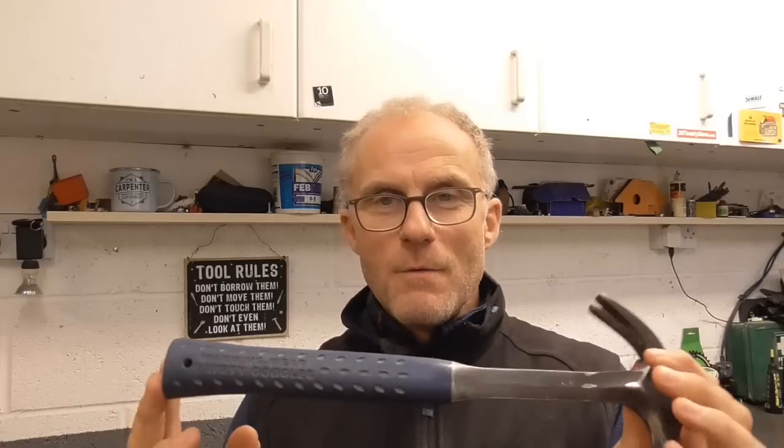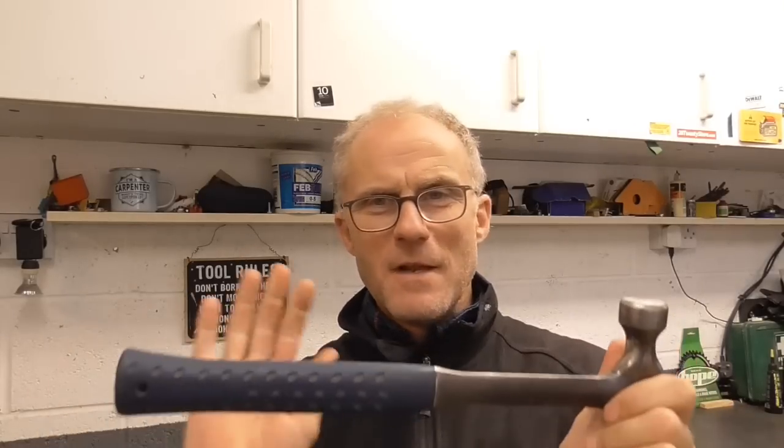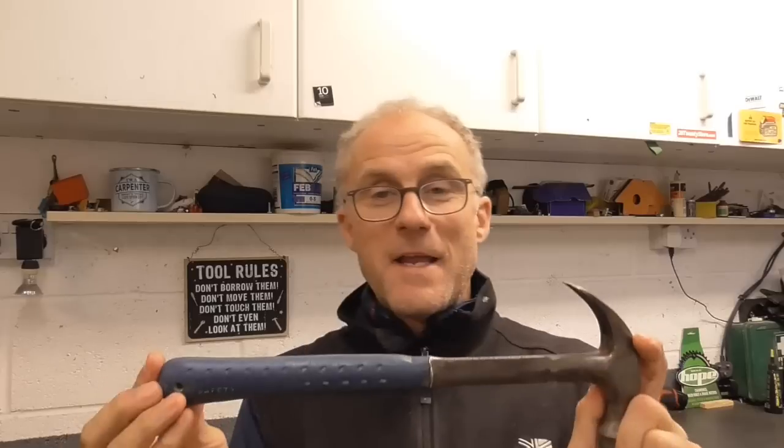Estwing did a huge range of hammers, and I probably just picked this one because it was one of only two available in the shop — I think a 20-ounce and a 22-ounce. They do framing hammers, all different weights, curved claw, straight claw, an English pattern hammer, leather handle, drywall hammer, brick hammer, club hammer, hatchet — so much stuff. Back in the 80s, without the internet, we didn't really have the choice you have nowadays.